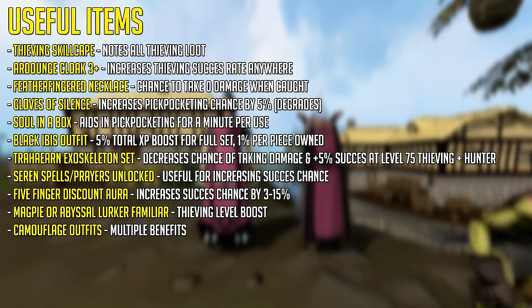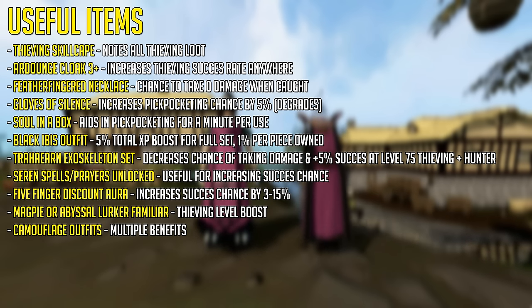If you've completed the Plague's End quest you'll have the Traherian Exoskeleton set. This decreases the chance of taking damage and gives you 5% extra chance at pickpocketing at level 75 thieving plus Hunter. If you own the Black Ibis outfit and have it in your bank, this outfit also uses that experience boost as well.